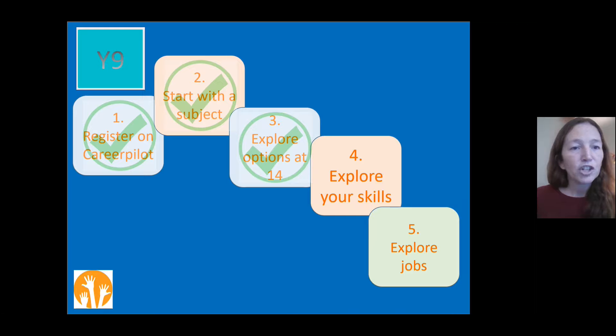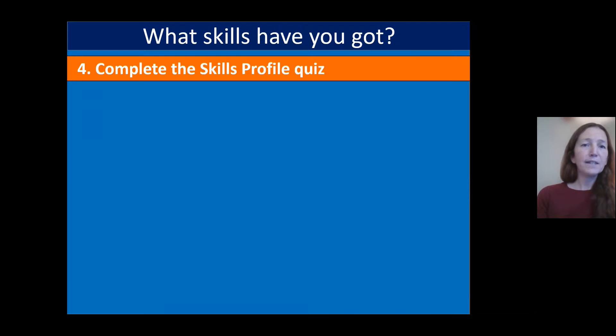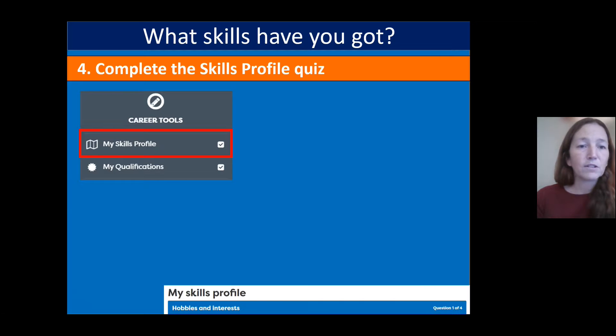Hopefully you've had a chance to explore — you've registered on the site, looked at different subjects and where they might lead, and may have explored your options at 14. We're now going to look at what skills you have. This is really important because you need your skills as well as your qualifications to get a job in the future. We have a skills profile quiz for you to do shortly.